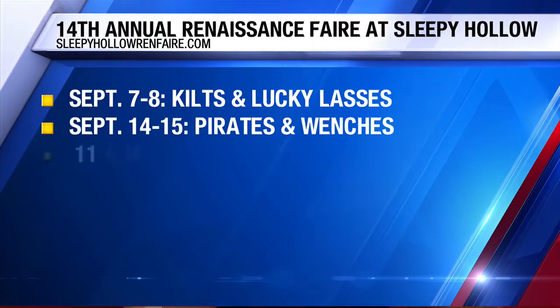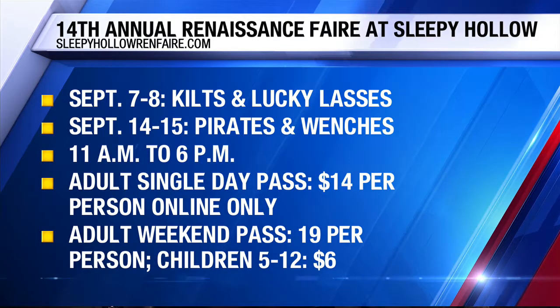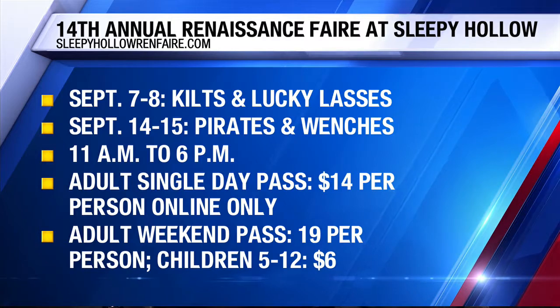What are the details on when this happens and how do people get tickets? Best case scenario: get your tickets online. That way you don't have to worry about getting to the gate and paying cash. It's the 7th through the 8th. Come out, see the opening gate show at 10:50, and then we open the gates at 11 o'clock.